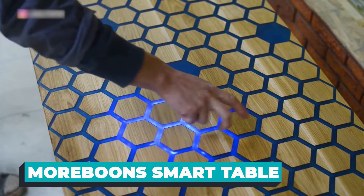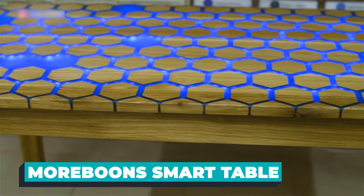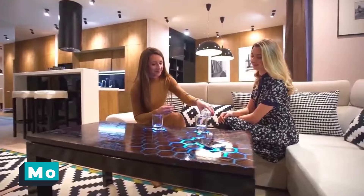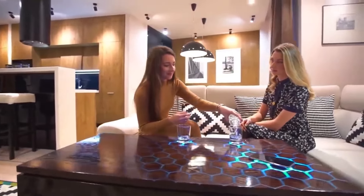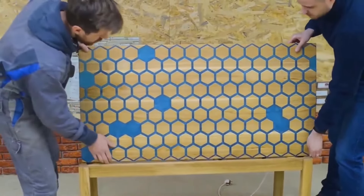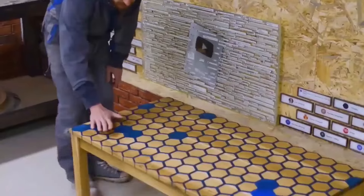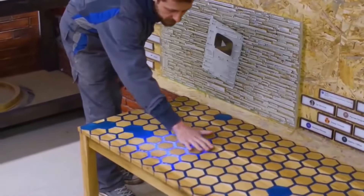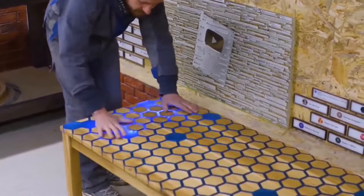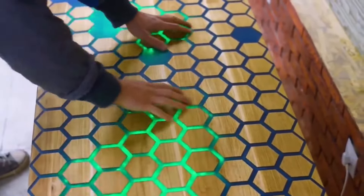In an era where technology seamlessly integrates into every aspect of our lives, the Morboon Touch Sensitive Smart Table stands out as a marvel of innovation and practicality. Envision a sleek, elegantly crafted table, not unlike a regular centerpiece in a modern living room. At the heart of this futuristic furniture lies a stunningly responsive, touch-sensitive surface — the Morboon Smart Table operates like a giant tablet.